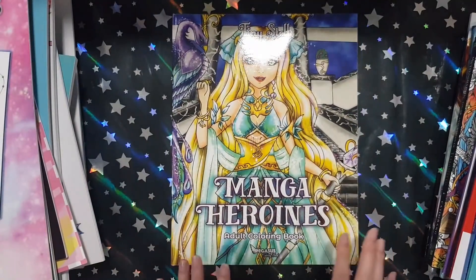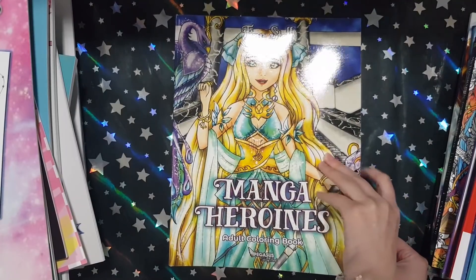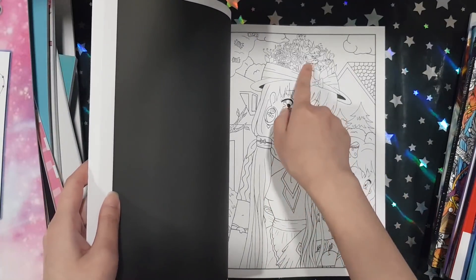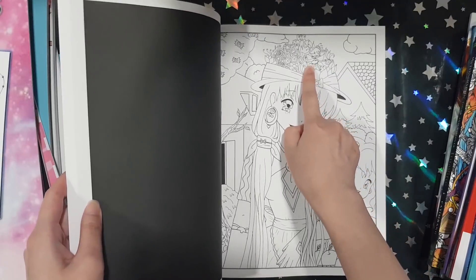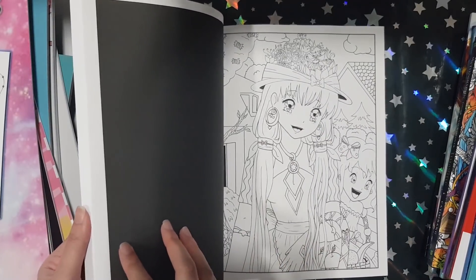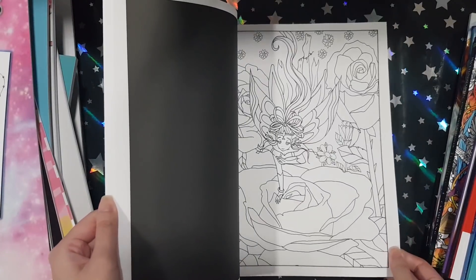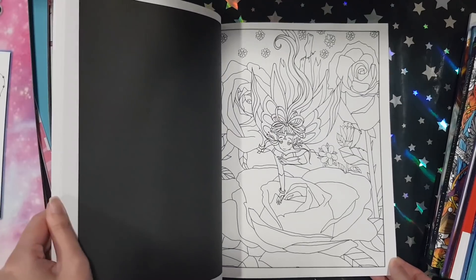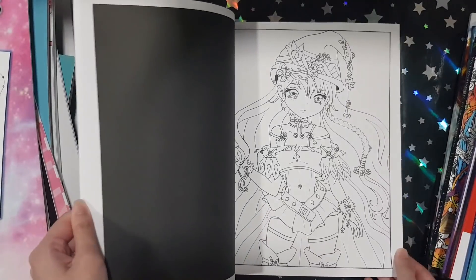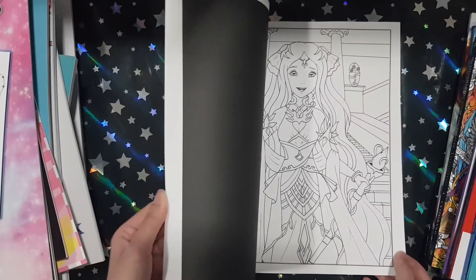Next I got Manga Heroines from Tiny Stealth. I think I showed a book also from Tiny Stealth called Chibis last month. Oh my god, that is like Sailor Moon — there's a Sailor Moon on this girl. I love Sailor Moon. My dog loves barking at the postman and anyone who walks by my house. Really nice book.